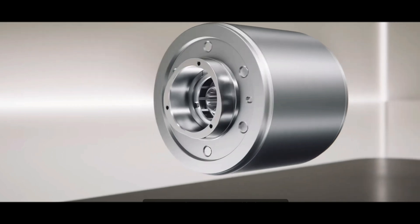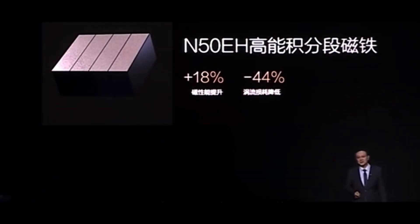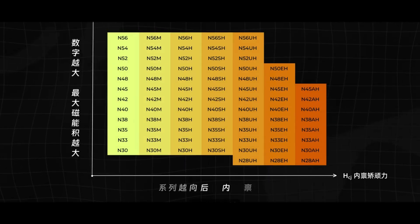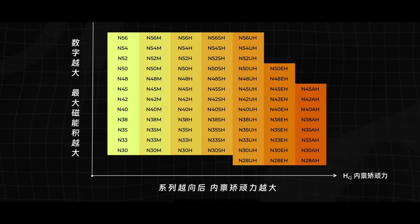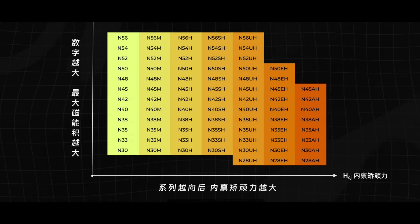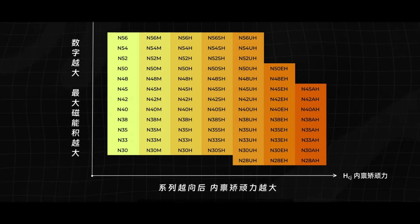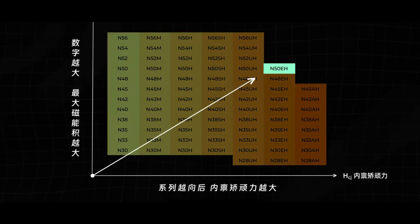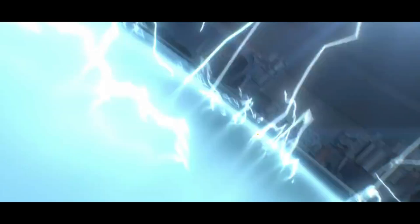So BYD equipped the rotor with extremely powerful magnets, officially called N50EH. This technical term represents a top-tier permanent magnetic material — not only powerful, but also resistant to demagnetization. On the permanent magnet performance map, N50EH sits in the upper right, meaning it simultaneously possesses powerful magnetism and excellent demagnetization resistance.